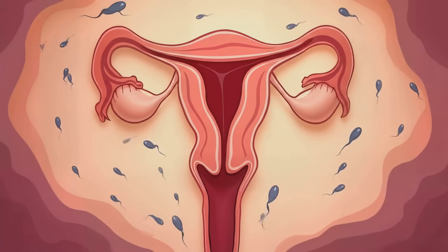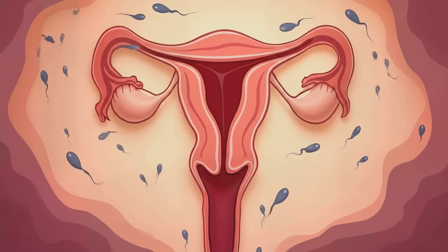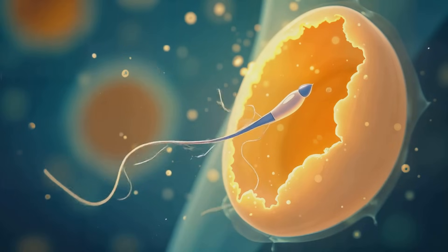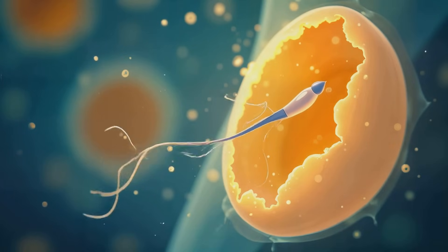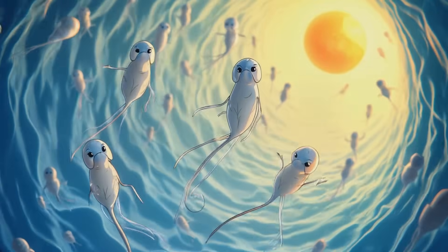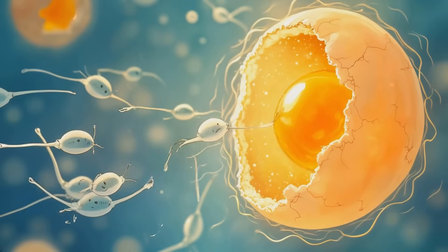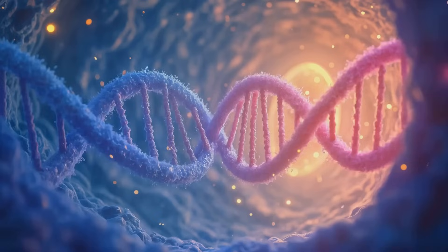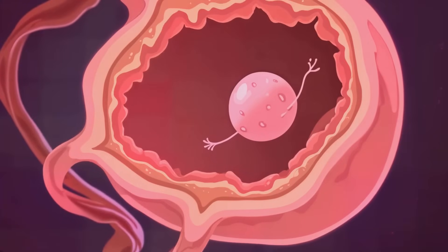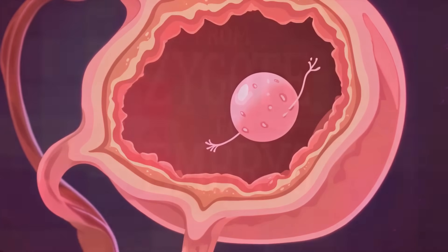Let's start at the very beginning. When sperm meets egg, it's not just a simple collision — it's a precisely choreographed dance of biology. The sperm, one of millions released during intercourse, has to navigate through the hostile environment of the vagina and uterus. Only the strongest and healthiest make it to the fallopian tube where the egg is waiting. The egg is surrounded by a protective layer that the sperm has to penetrate, and once a single sperm manages to break through, the egg immediately changes its outer layer to prevent any other sperm from entering.